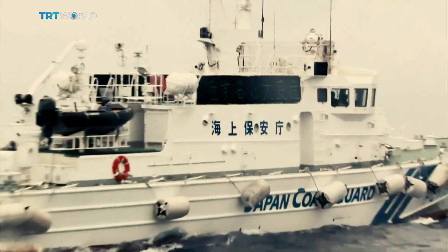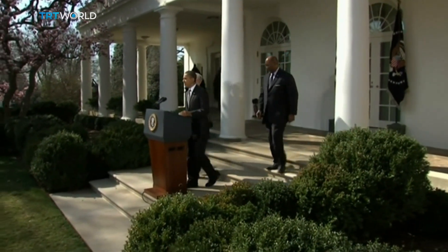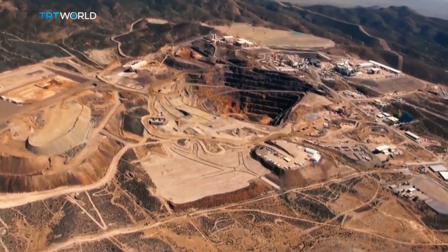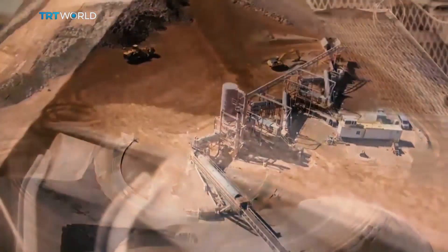No one really noticed until 2010 when a Chinese fishing trawler rammed a Japanese coast guard vessel. Japan seized the trawler, and China cut off rare earth exports to Japan for about 40 days — and the world woke up to China's monopoly. The U.S. filed a World Trade Organization complaint against China, which wouldn't sell metals to some competing American industries. And last year, one of the only American mines which produced rare earth metals declared bankruptcy because it couldn't compete with China's cheap labor market, thus increasing China's stranglehold on rare metal production.